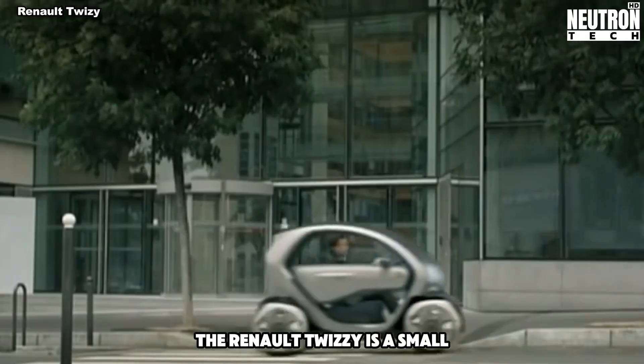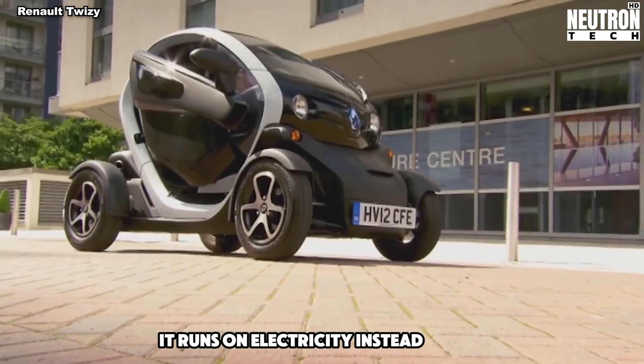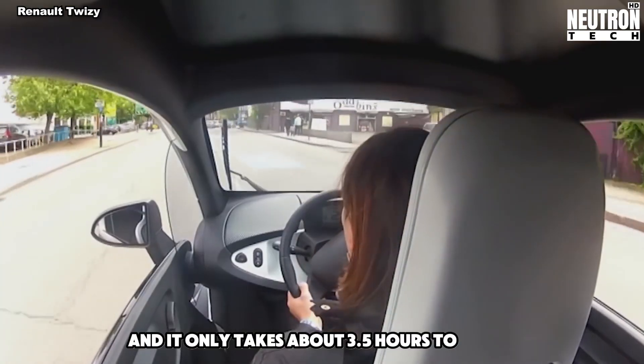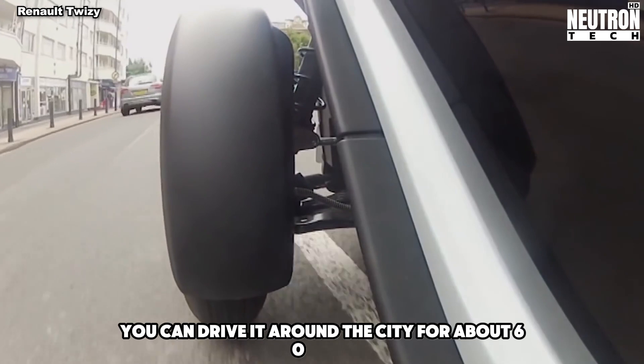The Renault Twizy is a small, fun car that's good for the environment. It runs on electricity instead of gas. You can charge it at home using a normal plug, and it only takes about 3.5 hours to fill up. On a full charge, you can drive it around the city for about 60 miles.